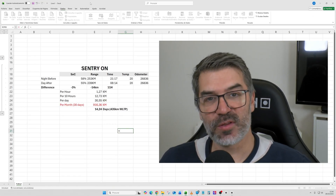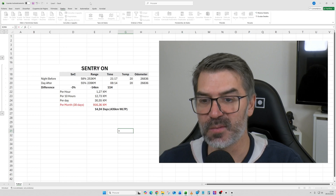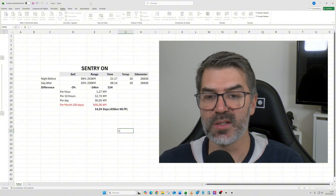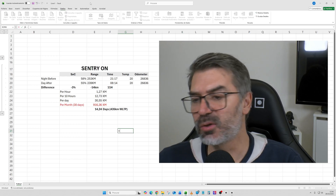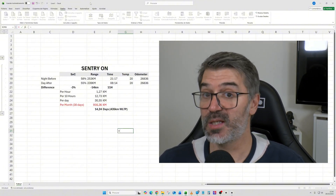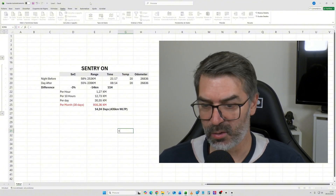With sentry on, it's a different story. On the night before I had 58%, with a range of around 253 kilometers at 9 o'clock, temperature 20 degrees. The odometer is noted to confirm the car didn't move. On the day after, I spent 3% — so there was a waste of 3% of battery during the night with sentry on. That's around 14 kilometers, so a little bit less than 3%.